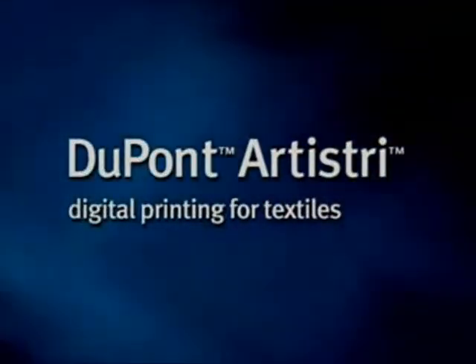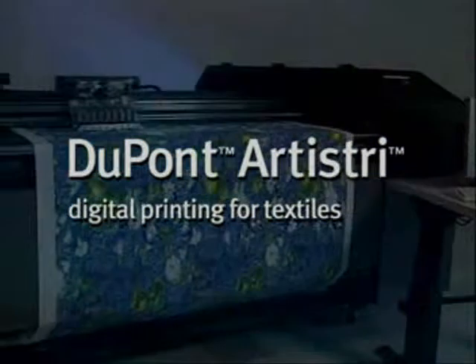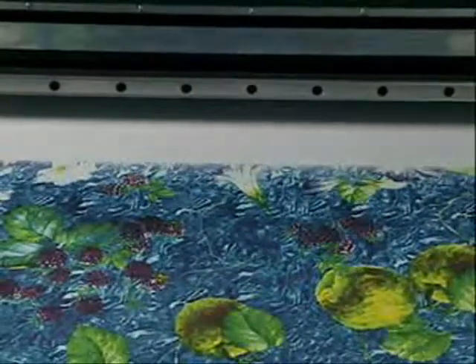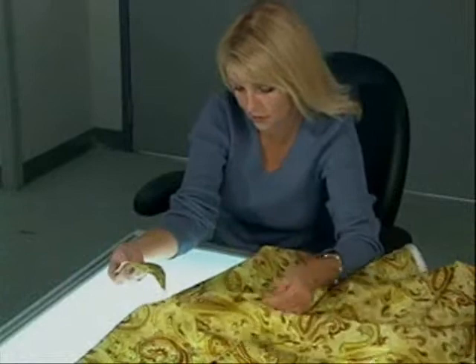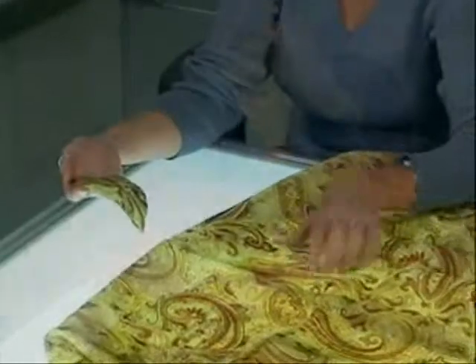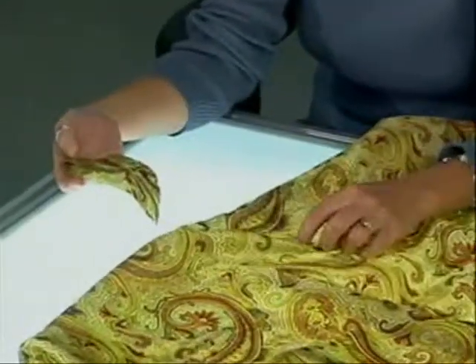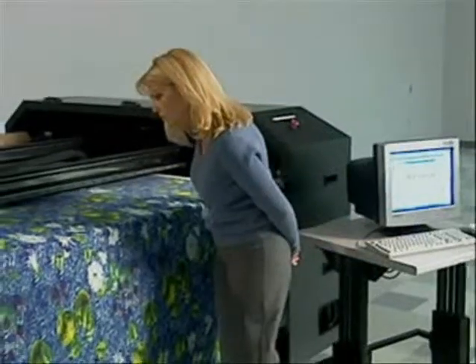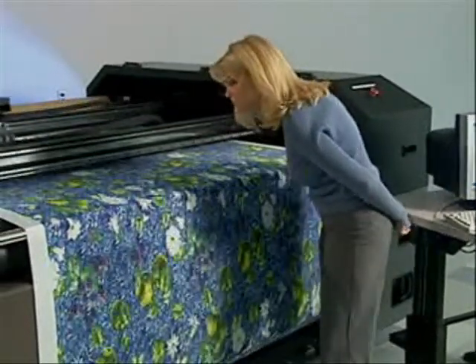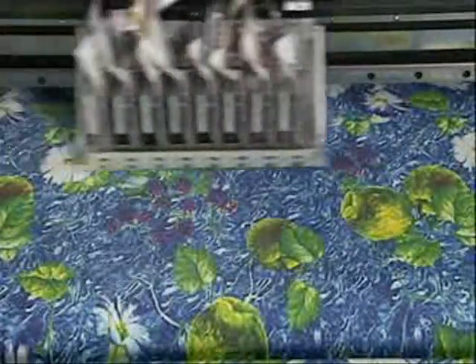And now with our latest offering, the DuPont Artistry 2020 on-demand digital textile printer designed for the textile and apparel industry to provide unmatched versatility over traditional printing. Over the past five years, there has been an increasing interest within the textile printing industry to use inkjet technology in the design and sampling processes. Today, it's possible to use digital printing not only for design and sampling, but also for short-run production that meets industry quality and durability requirements.